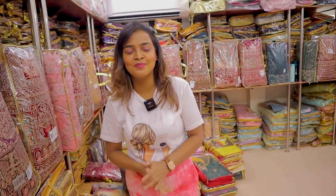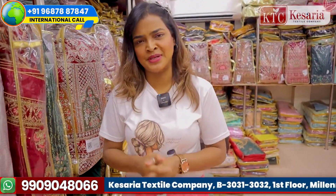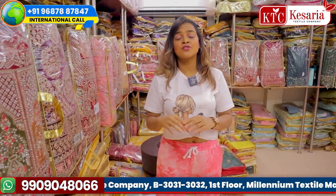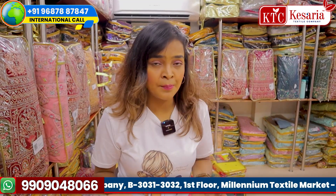Hello and welcome back to my channel. I especially welcome all my beautiful viewers and my KTC family members. Whosoever is watching this video, everybody is invited to this beautiful channel, because through this channel I always bring beautiful collections in front of you.